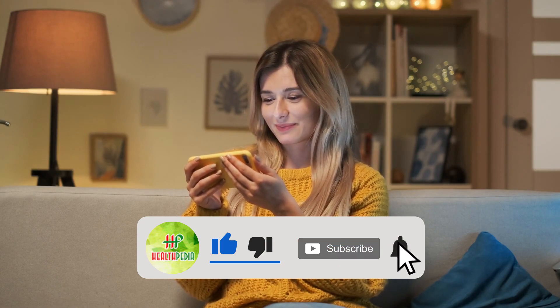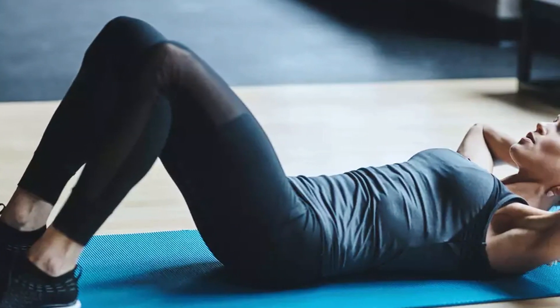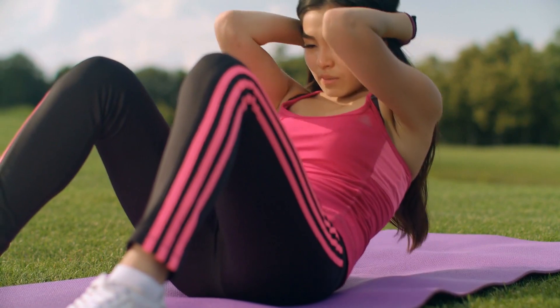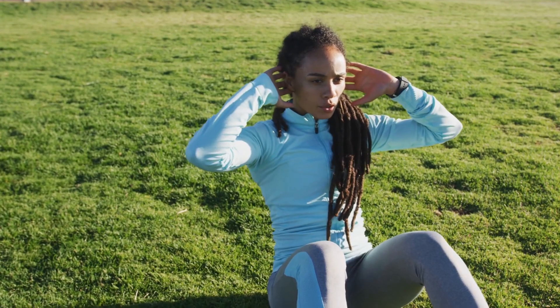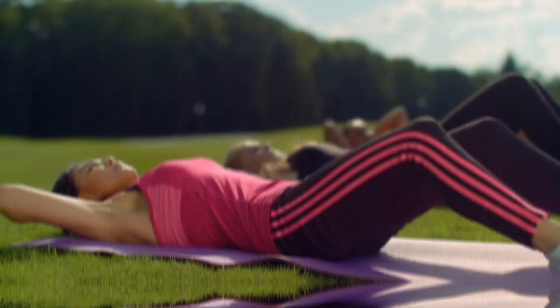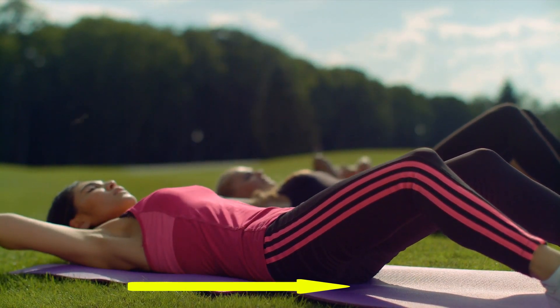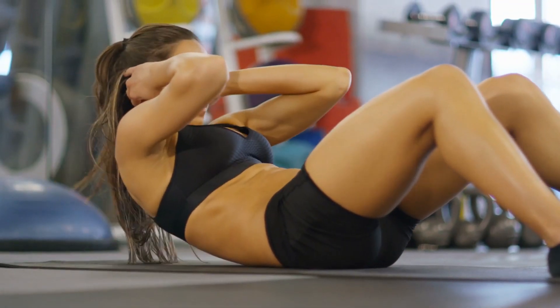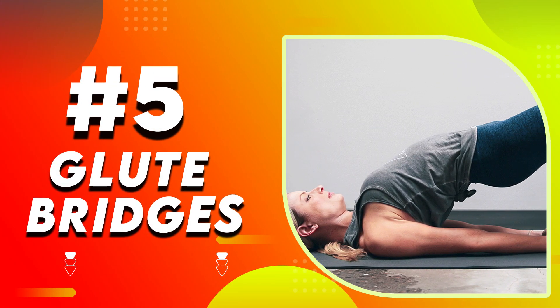Number four: sit-ups. Sit-ups are a multiple muscle exercise that will help you melt the extra fat accumulated in your lower abdomen area. To perform this exercise, lie down on your back, bend your legs, and place your feet firmly on the ground to stabilize your lower body. Cross your hands to opposite shoulders or place them behind your ears without pulling on your neck. Curl your upper body up towards your knees, exhaling as you lift, then slowly lower yourself back down to the starting position, inhaling as you lower. Repeat 10 to 15 times daily.